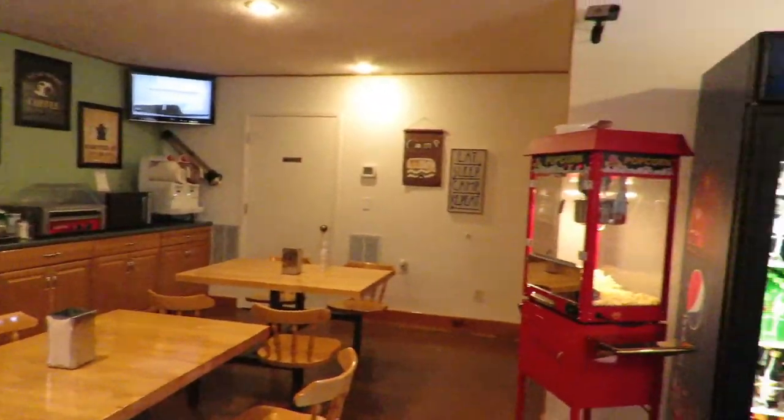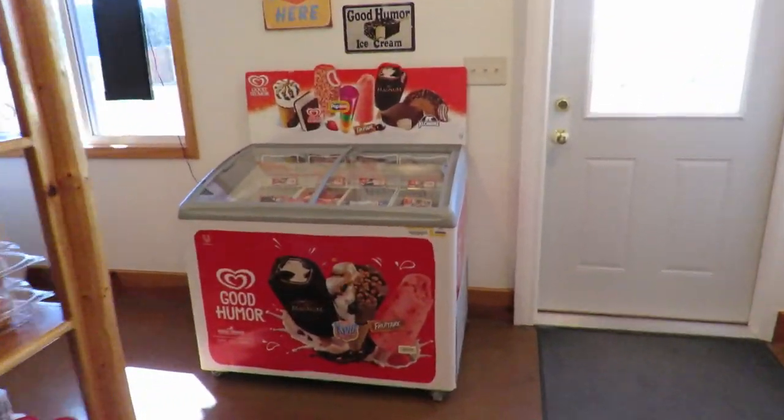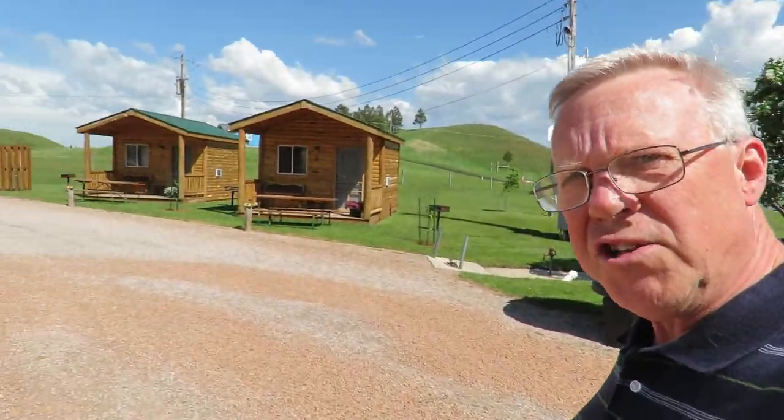There's a coffee bar with popcorn, sodas, and an ice cream cabinet. There's an after-hours check-in station right here where you can select your campsite and fill out your information. They even have a game room with a ping pong table, pool table, a few exercise machines on the other side, and there are two cottages.